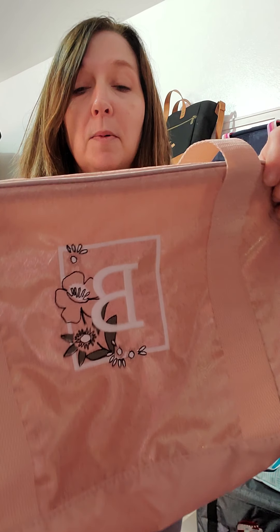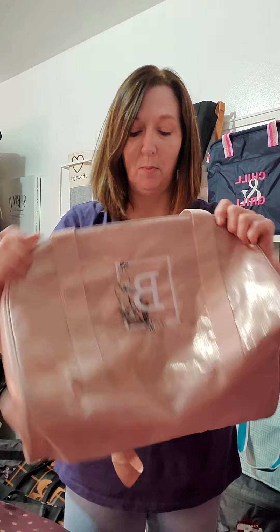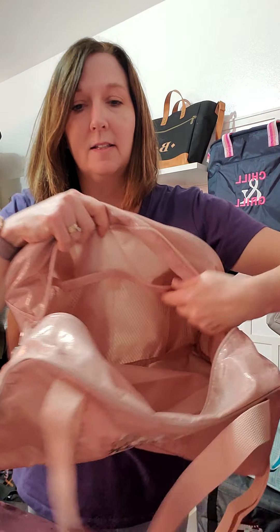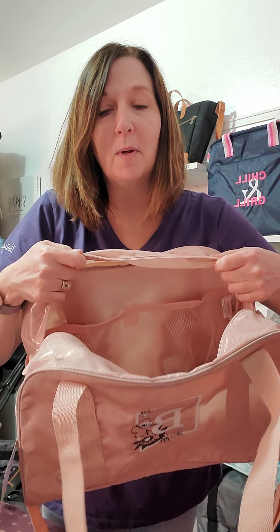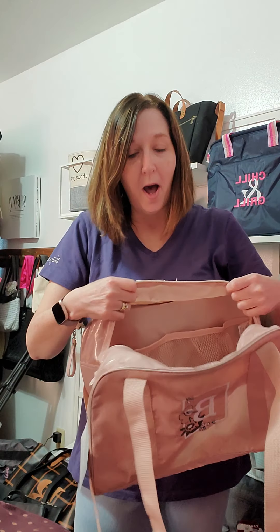It is personalizable — I chose this one that I find very pretty on here. And then inside it has two mesh pockets on one side, which gives you a little bit of organizational room to put things.